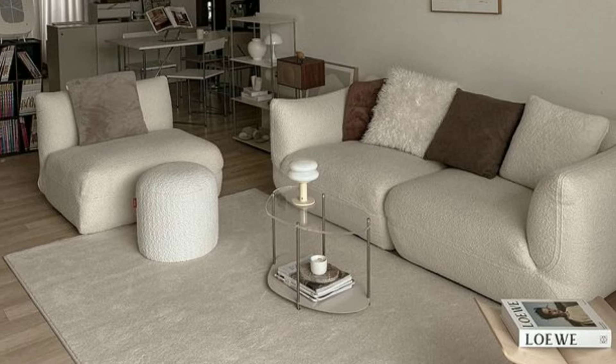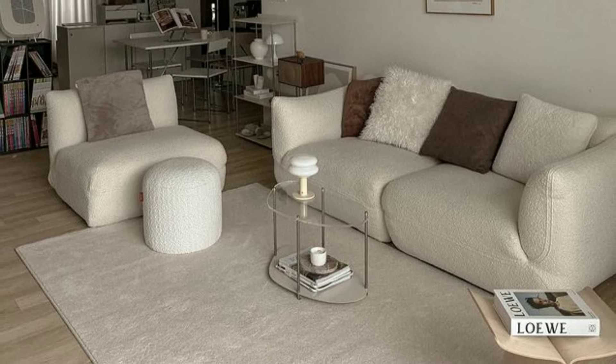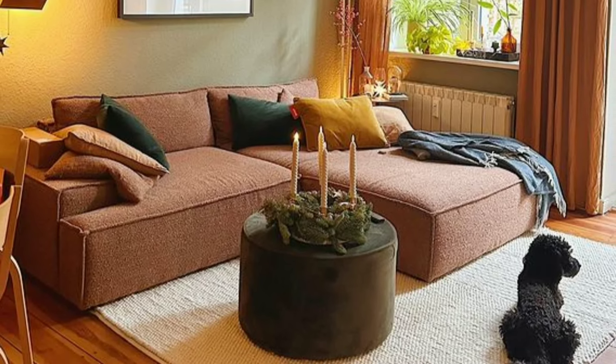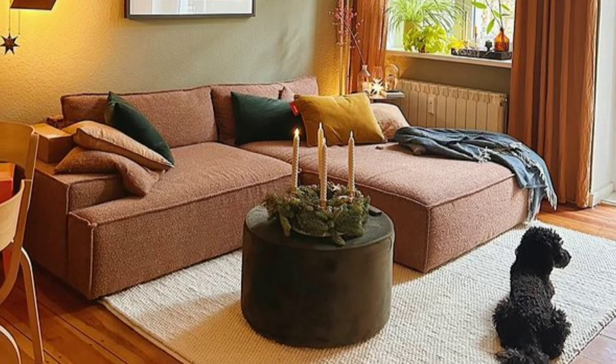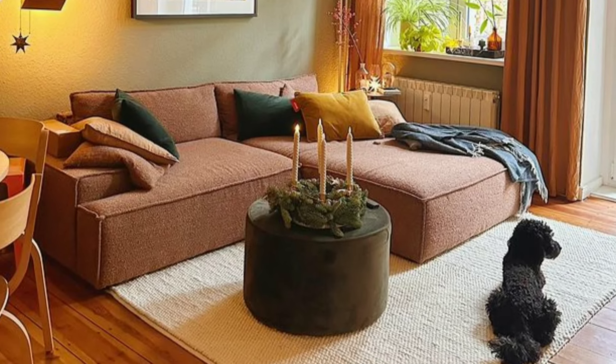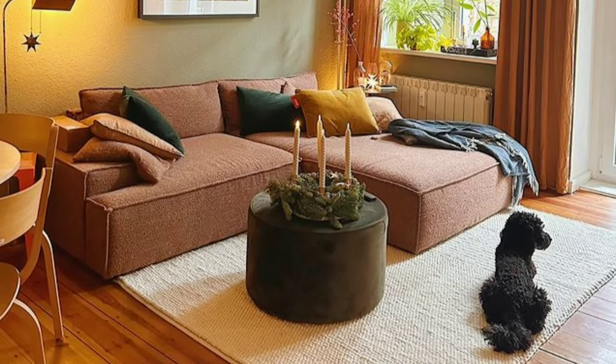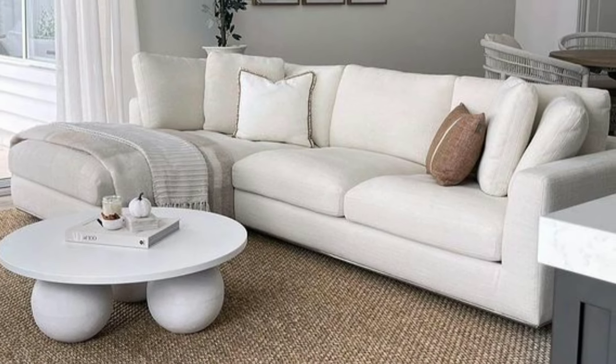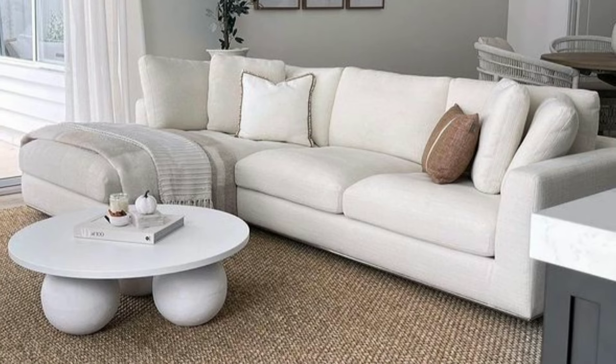If you like interior design, don't forget to like, subscribe, share and comment. In this video, I have brought you some beautiful, stunning and unique living room designs for your home. These designs are very beautiful.